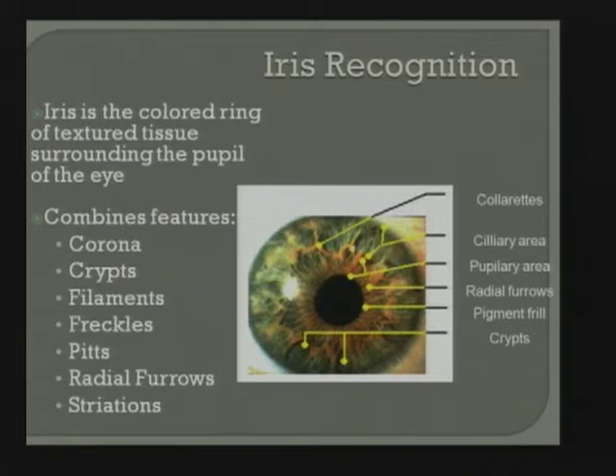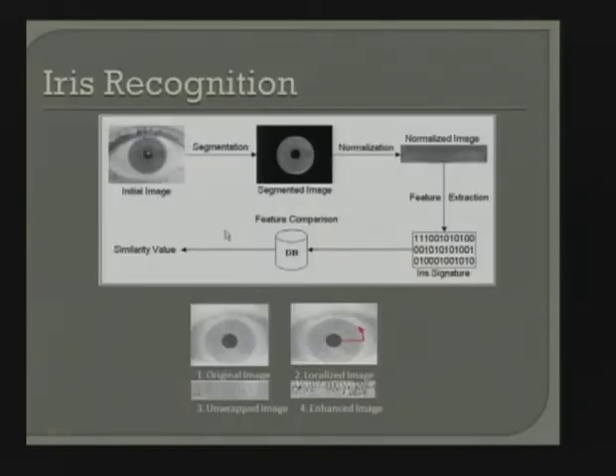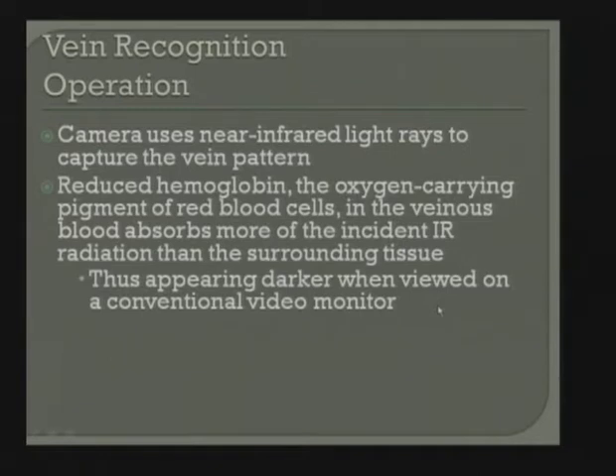For iris recognition, there's a colored ring of texture surrounding the eye. We remove the white sclera and are left with the pupil area, which contains a lot of information. Notre Dame has a good iris group, and NIST has been doing work on iris called IREX. Basically, we take the image, segment it, normalize it — like stretching a rubber tube — extract the features, and get an iris code. That iris code is what's used to match.